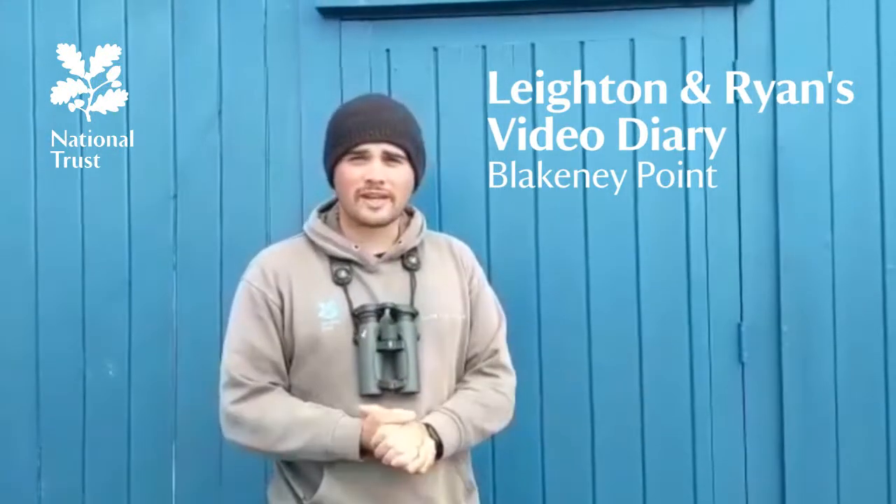Hi guys, welcome to Blakeney Point. It's a lovely day out here today. It's a little bit windy, but we're going to go and have a look and see what sort of effects the high tides and northerly winds have had over the weekend, and see if that's affected any of our ground nesting, beach nesting waders as well.